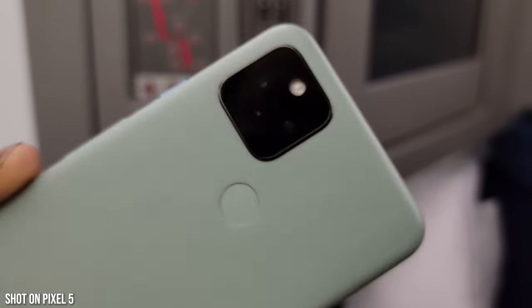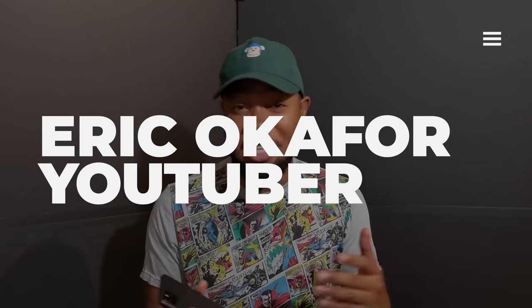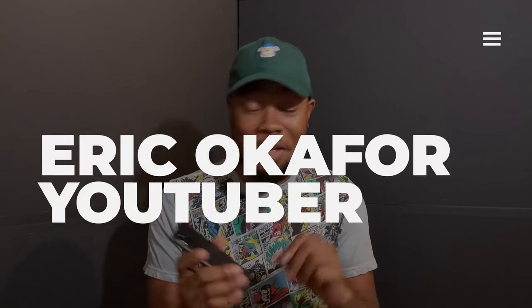Let's hear from a local Nigerian YouTuber, Eric Ocafo, who has an awesome channel. Here's his thoughts on the Pixel 5: I'm Eric, a Nigerian tech YouTuber — my channel is Eric Ocafo — and I'm here to talk to you about the Google Pixel 5. I've been using this phone since January.